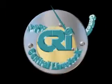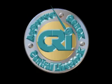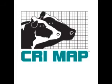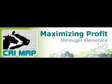CRI is proud to introduce the new enhanced CRI MAP program. We have created this program to aid both you and your dairy customers. Utilizing CRI MAP will ensure your customers have profitable, productive futures. In turn, this ensures the future success of your business.